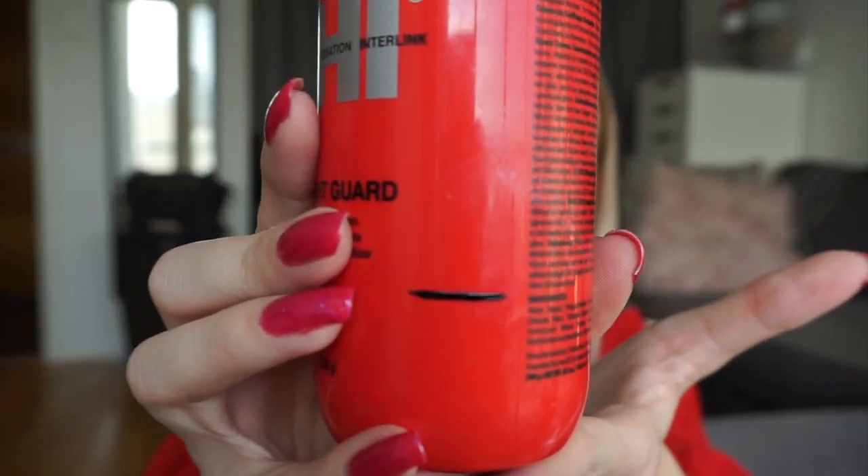The last product is also from Chi — it's their Straight Guard, a smoothing styling cream that's also a heat protectant. I use this after washing my hair and I never use it on dry hair, so this will probably take longer to use up than the Iron Guard. But I'm going to continue using it every time I wash my hair.